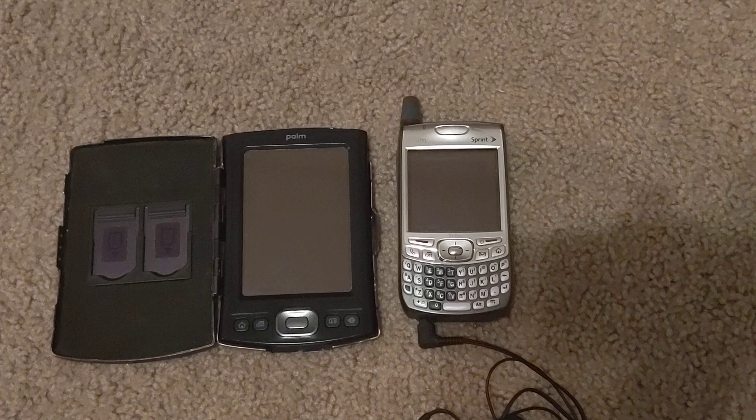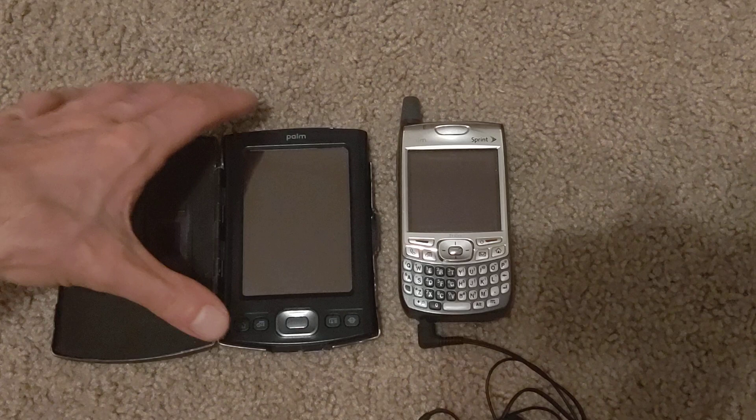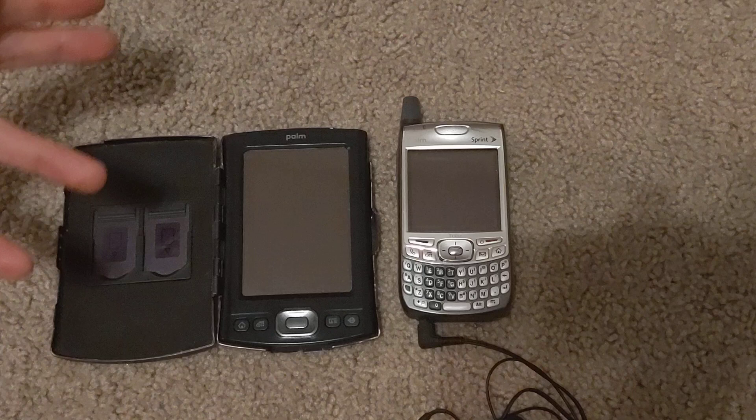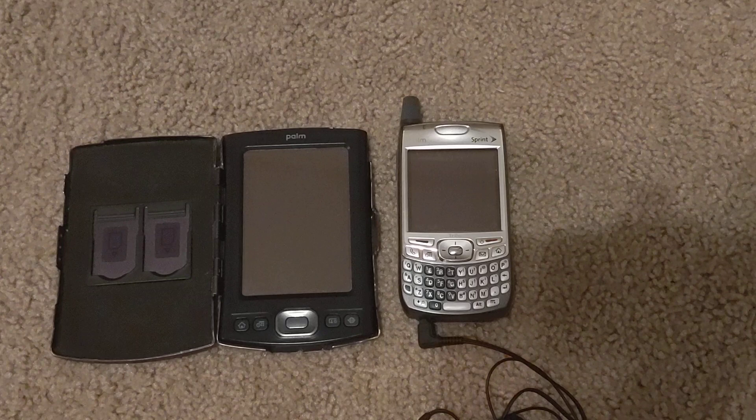One thing that all these have in common, except for the Trios, is Graffiti handwriting recognition. That might be something you like — it's fairly easy to learn. A simple up-down, diagonal stroke for the letter A, for example. I really like these devices because there's still a lot you can do with them that you couldn't even do on an Android, Windows Mobile, or even Symbian device, which are more contemporary to PalmOS.